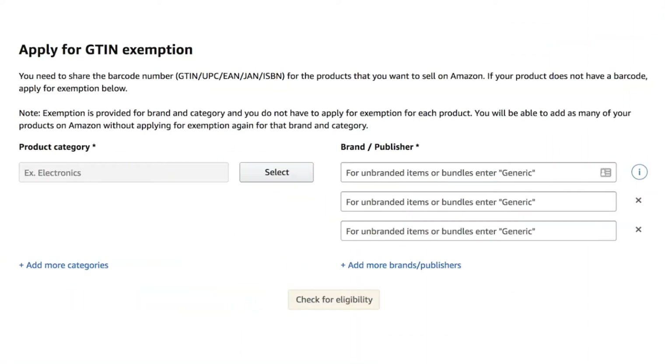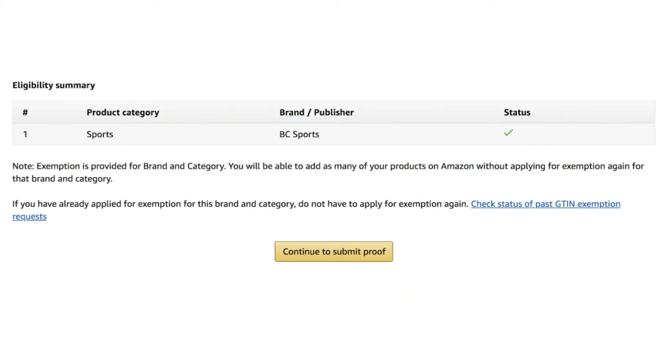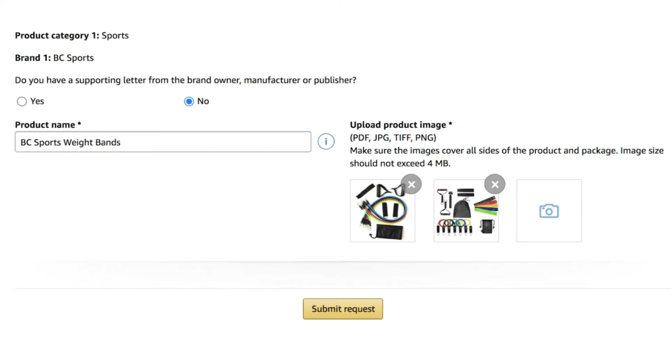How exactly do you request a GTIN exemption? The first step is to log into Amazon Seller Central and, using the search function, type out 'apply for GTIN exemption.' You will choose your product category and then add the brand and publisher, then click on 'Check for Eligibility.' If the brand name is eligible for an Amazon GTIN exemption, there will be a green check mark under status. After this, you will need to show proof that this product doesn't have a UPC or GTIN by answering a couple of questions after clicking the 'Continue to Submit Proof' button.